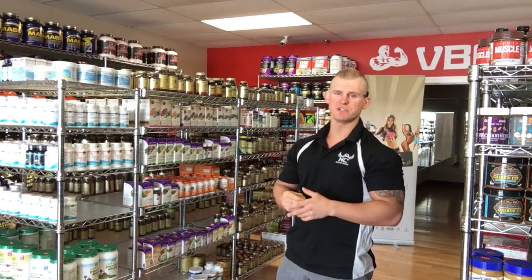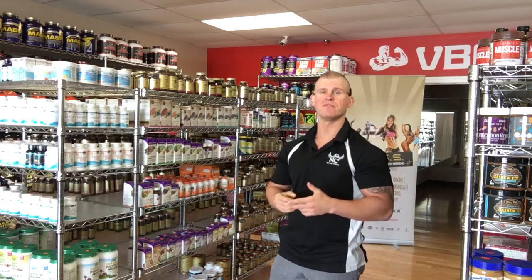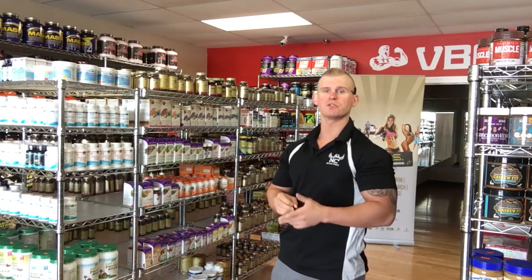What's up guys, this is RC from Virginia Beach Nutrition Corner, and today I'm going to do a very quick video on fish oil and some certain things you should look for when you purchase fish oil.